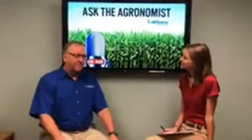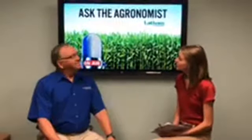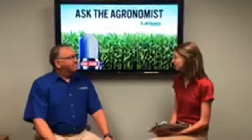Unfortunately we couldn't be outside because of the rain, but we are inside. Rainfall has been one of those things that happens a lot this year — it's definitely not out of the ordinary. So before we get started, would you like to do a quick introduction on yourself, your role here at Latham, and how long you've been around?